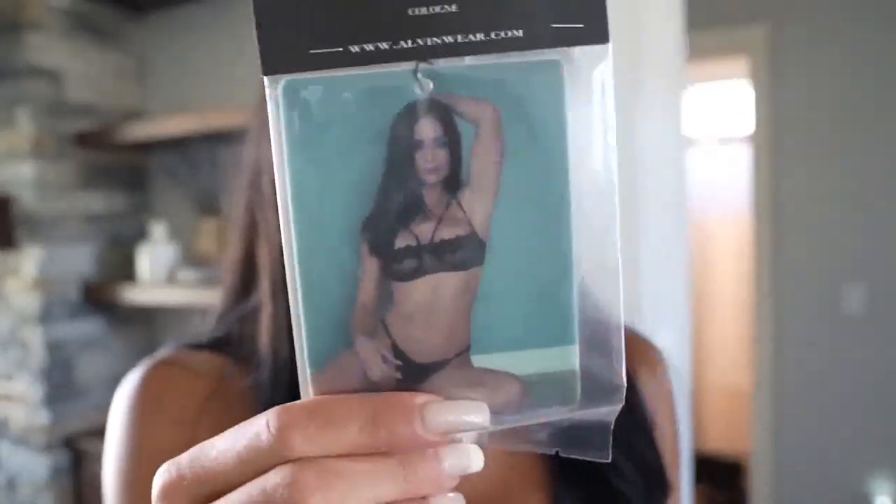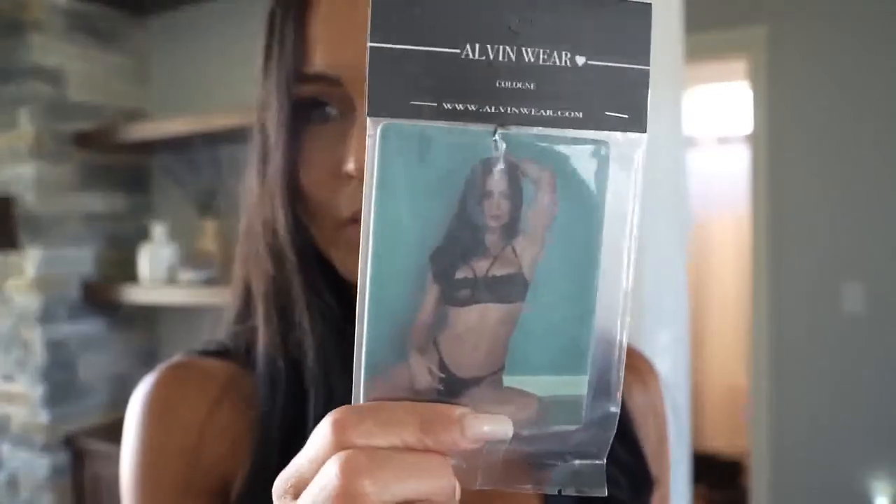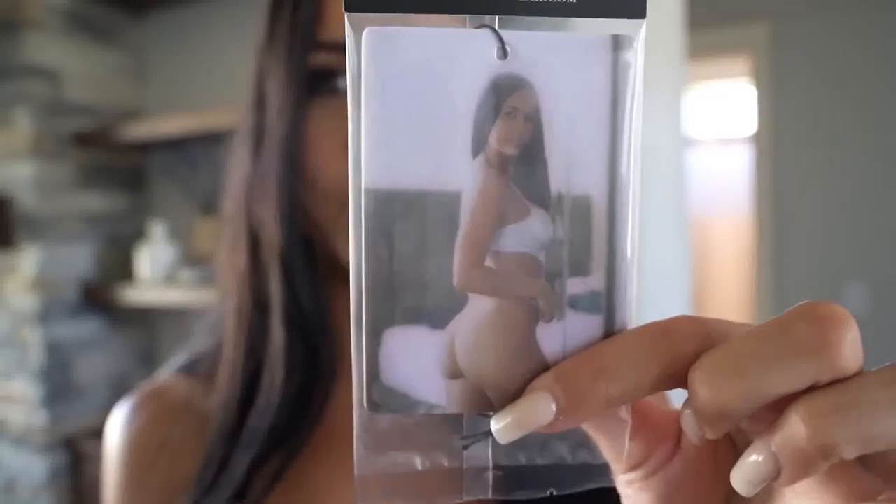We are also doing a restock on air fresheners. We have the cologne one and the black ice air freshener. They don't last super long, but I've been ordering bigger quantities so hopefully they'll stay in stock for a little bit longer.